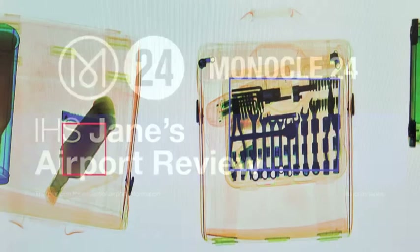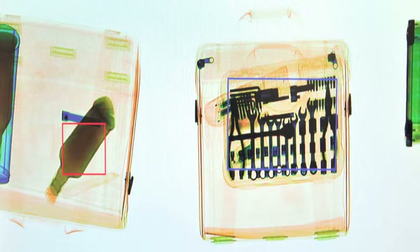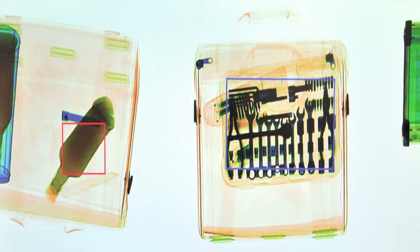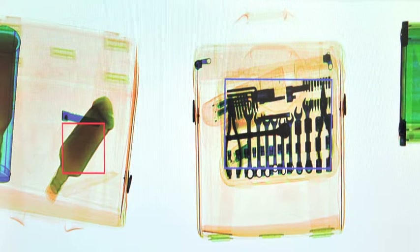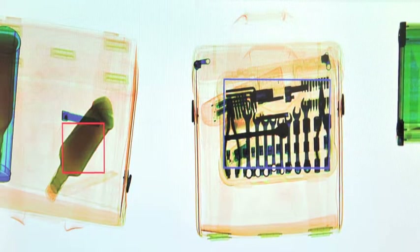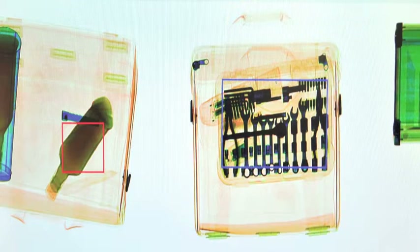Let's talk about liquids first. Does it look like we're going to finally be able to take our water bottles and our hair gel and everything else through the scanners? Well, that's the general idea, and perhaps there is some light at the end of the tunnel. But it's going to take a little bit of time before we're finally back to near where we were before the infamous attempted attacks in August 2006.